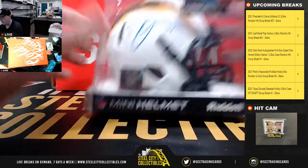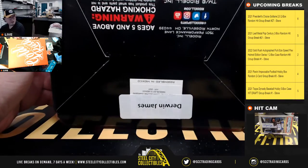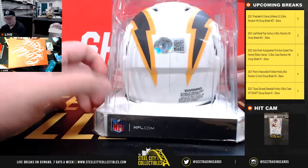Next up we've got a mini helmet lunar eclipse alternate — Derwin James — and that one is Beckett certified.